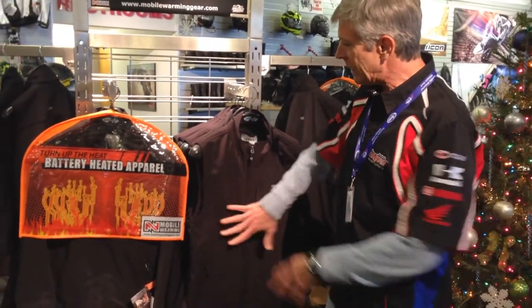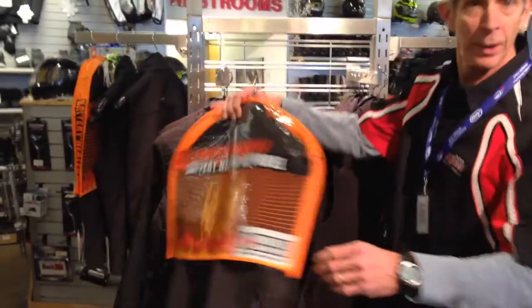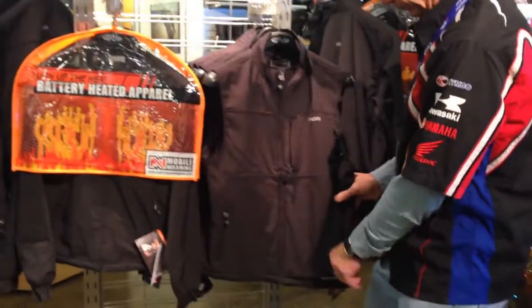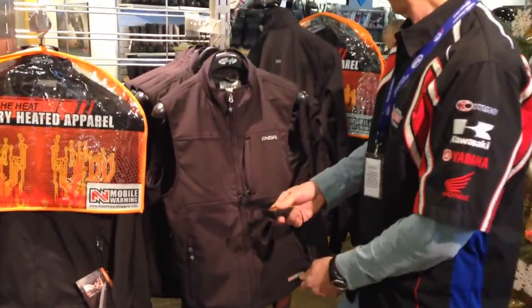They've now come up with this new product and this is made by ANSI — it's the company that makes it. It actually has the heating panels built into it. You see, you have two here on the chest and you have one on the back, but instead of having to plug in, you actually carry your battery with you.